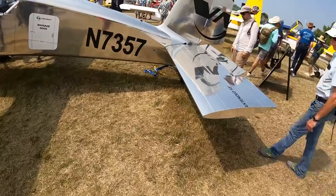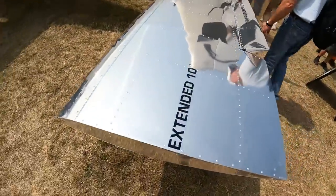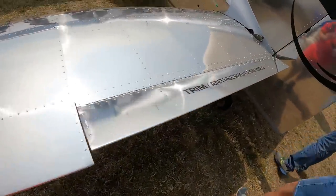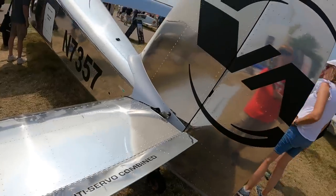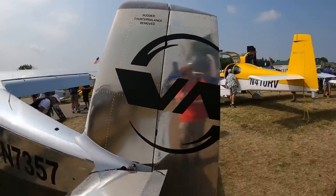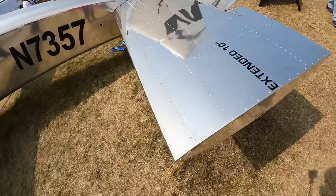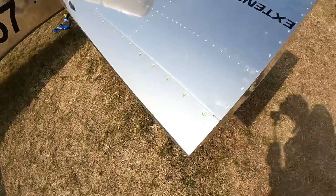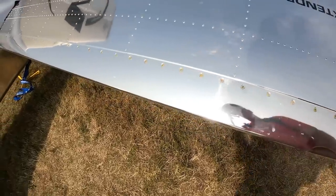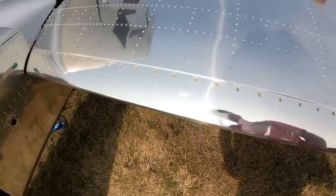Some changes on the tail have been made. Looks like they extended the edges about 10 inches. The trim and anti-servo tab has been combined, and the rudder counterbalance has been removed. I talked to them about it — the leading edge on the horizontal stabilizer is removable. So if you pick up rocks or take any damage, you can remove and replace this leading edge. I think that's pretty neat.